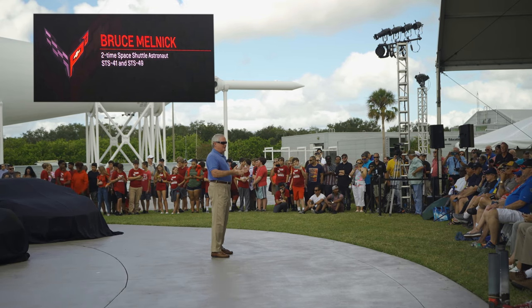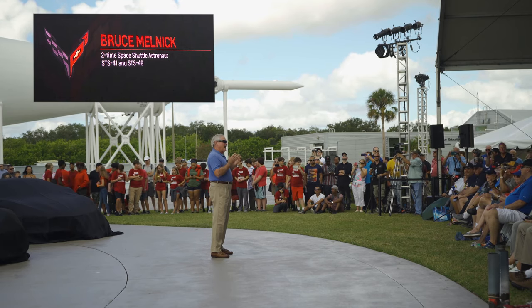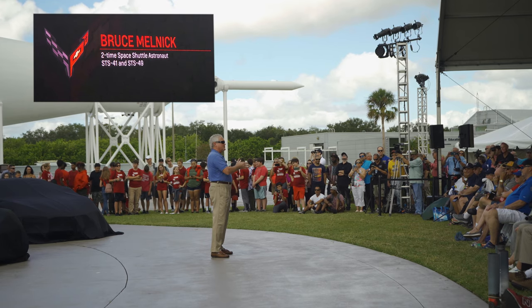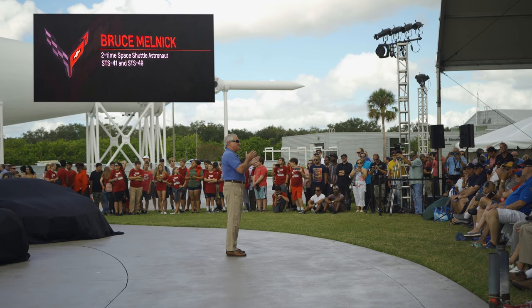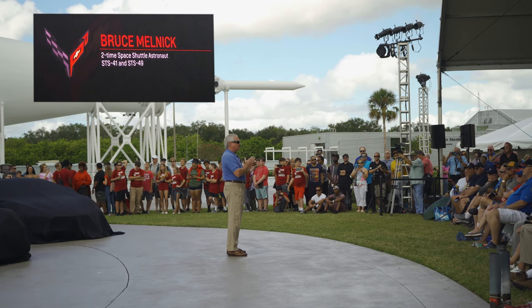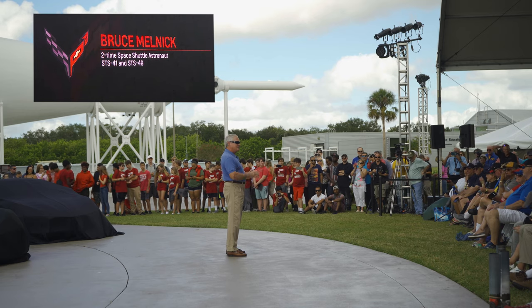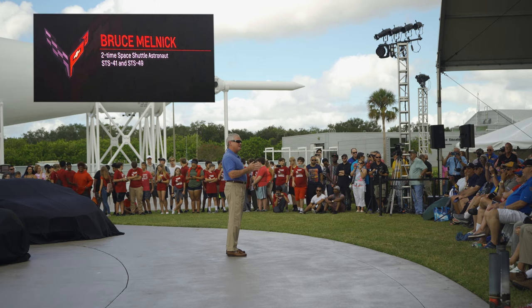Having been a Corvette owner for so long and having owned so many different series — three, four, five, six, seven — I've had the opportunity to watch the performance of these Corvettes just go up like a rocket. It's amazing where we started and where we are. If you think about my Z06 right now, it takes about the same length of time and distance for my Corvette to reach 100 miles per hour as the Space Shuttle did — though one's horizontal and one's vertical on that acceleration.